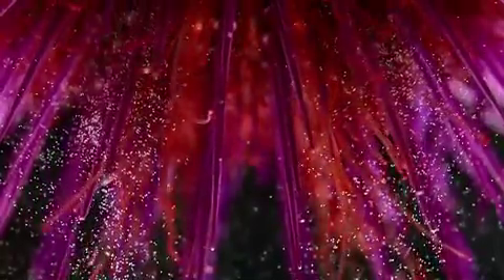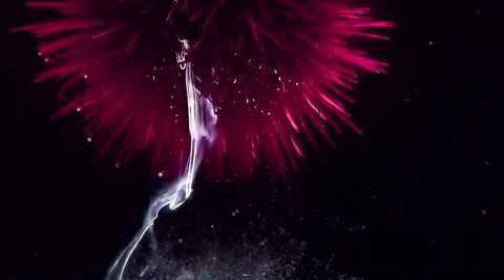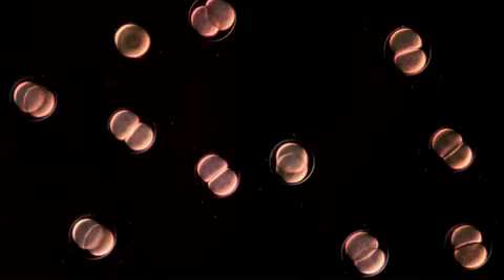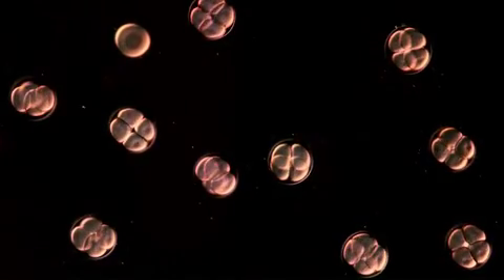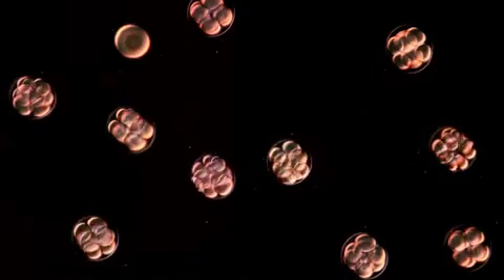Sea urchins are champions when it comes to producing large numbers of embryos. They release millions of eggs and billions of spermatozoids in the open sea, generally during full moon or just before a storm. Fertilization in the open sea gives rise to large populations of embryos developing in perfect synchrony — no wonder sea urchins have been used in laboratory research for more than a century.